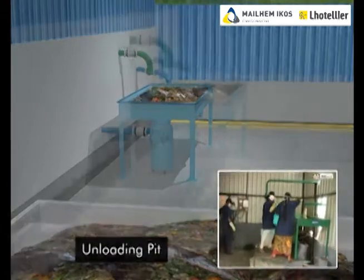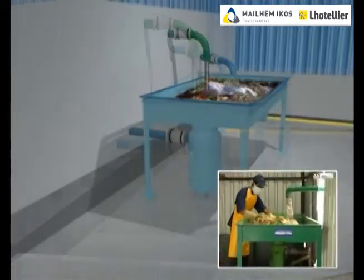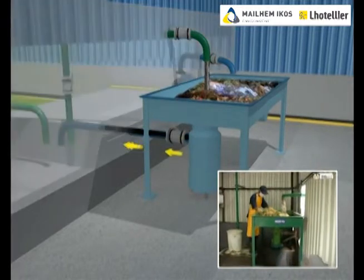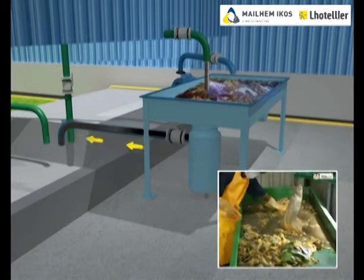This waste is then taken on the shredder table. All the paper, plastic, metal, rubber, and other non-biodegradable materials are segregated and removed.